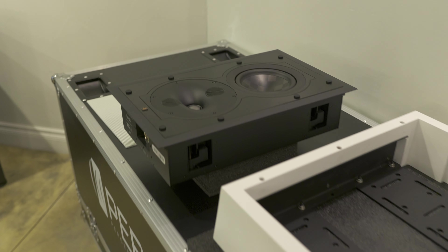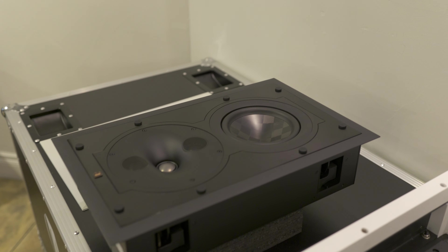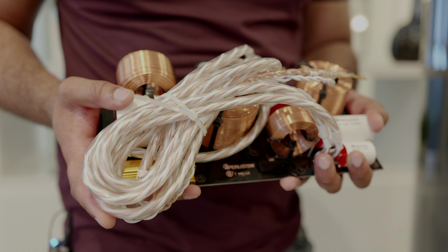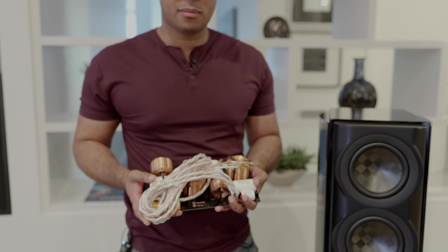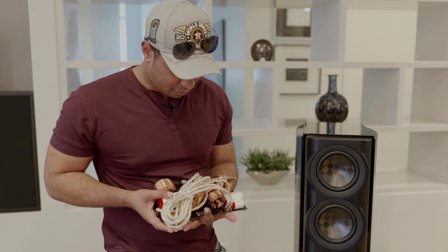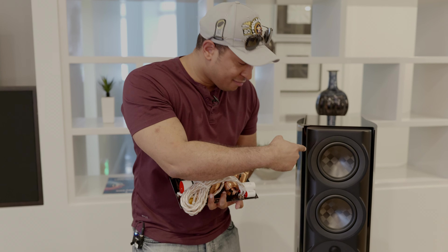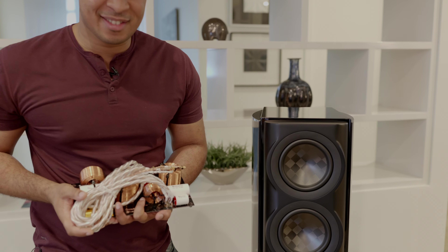Over here is some of their in-wall speakers. And this is one of the crossovers that's in the limited edition speakers. Dan came over to me — he's like, hey man, come check this out. There were actually two of them. This is the big boy — that thing is heavy too, man. You can see how well built those crossovers inside of the limited edition speakers are.